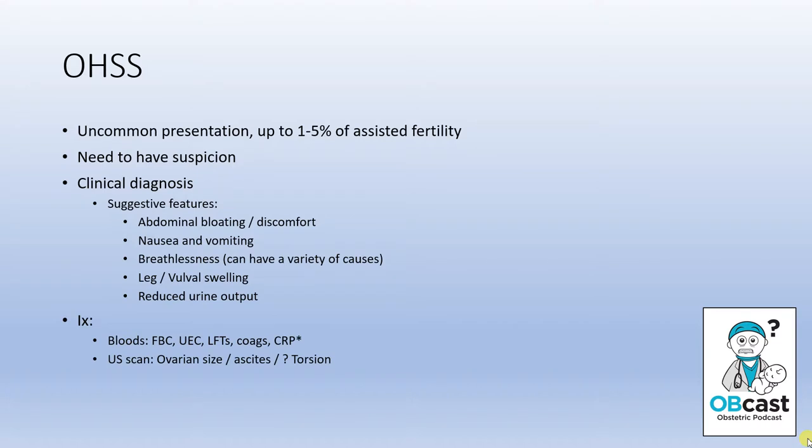It's worth talking briefly about some investigations these women might get. They usually get a basic blood panel. Deranged LFTs are interesting and worth noting. CRP in some centres is used as a marker of severity, but it's fair to use other clinical parameters. Ultrasounds are often done — of the abdomen to look for and mark for drainage of ascites, or to quantify the size of the ovaries, which can be quite massive, or to screen for ovarian torsion, which can occur due to the abnormally large size.